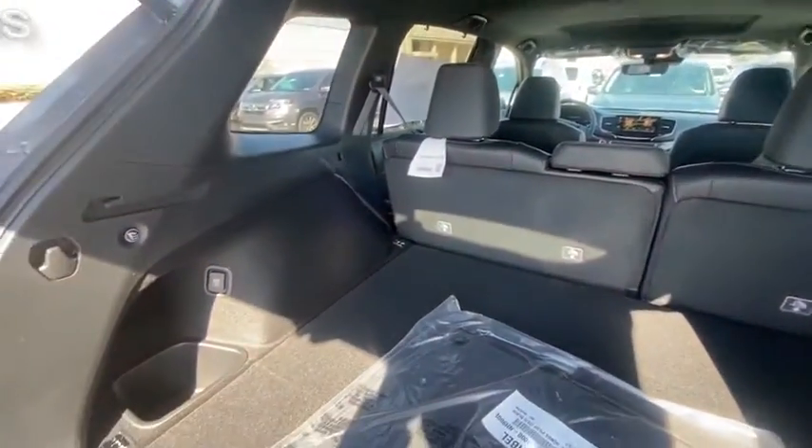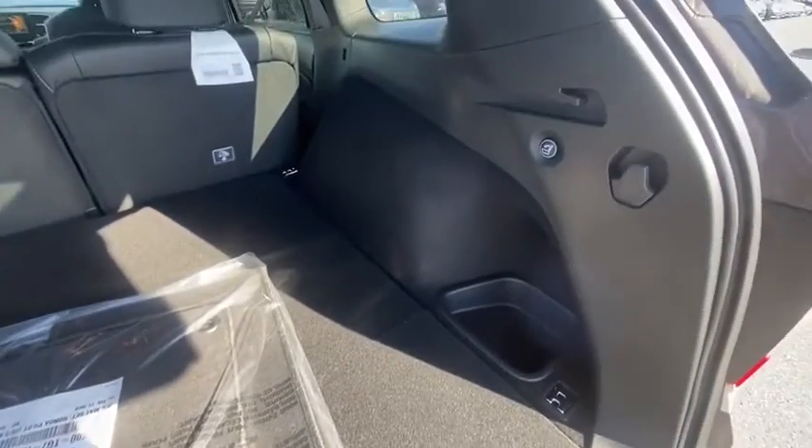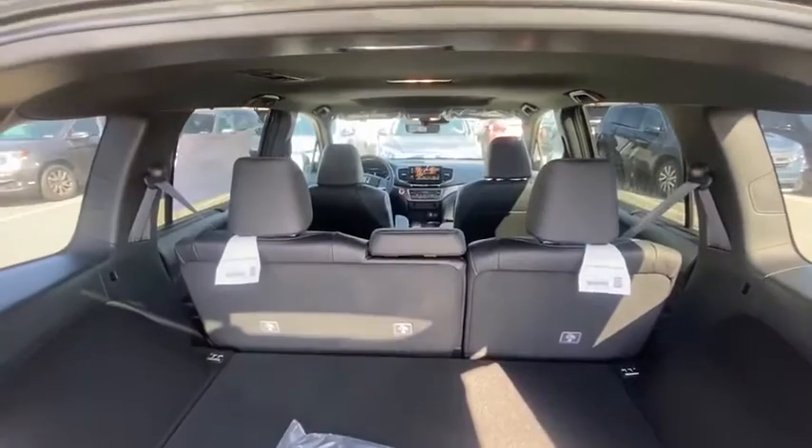Electronic stability control, fog lights, heated front seats, rear window defroster, security system, power windows, brake assist, and remote keyless entry.